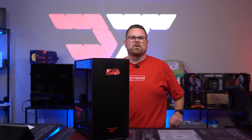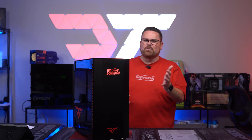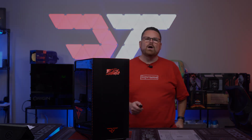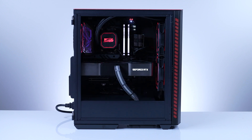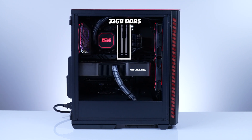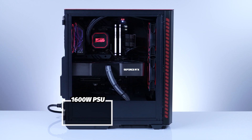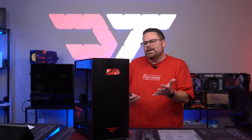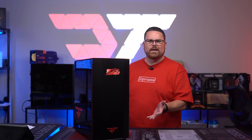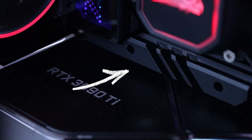This system as configured is $6,550. Inside we've got an AMD Ryzen 9 7950X on an Asus ROG X670E Crosshair Hero motherboard, 32 gigs of Kingston Fury Beast 5600MHz DDR5, an NVIDIA Founders Edition RTX 3090 Ti, and a Seasonic Prime PX1600 ATX 3.0 power supply. We also have a two terabyte Kingston Fury Renegade Gen 4 NVMe SSD and cable mod custom cables for all power connections and the GPU.